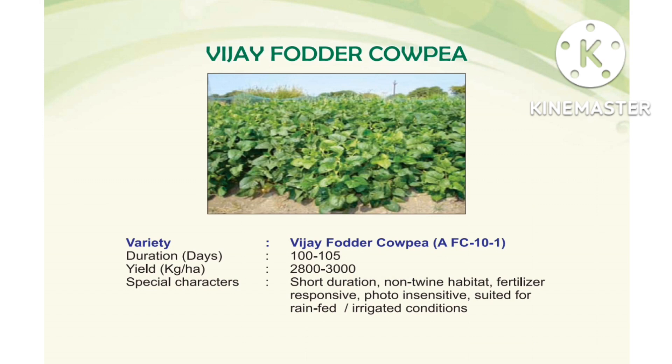Next, Vijay fodder crop, variety AFC 101. Duration: 100 to 105 days for fodder purpose. Yield: 2800 to 3000 kg per hectare. Special characters: short duration, non-lodging habit, fertilizer responsive, photo-insensitive.